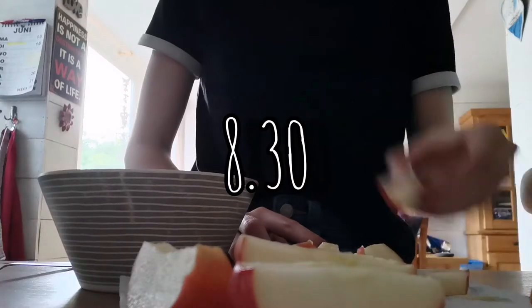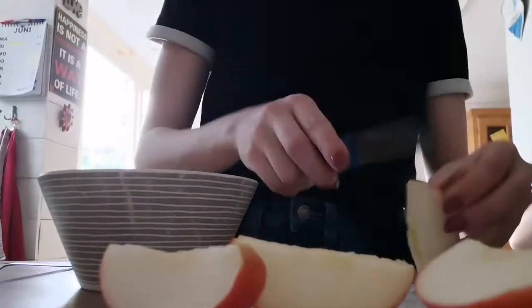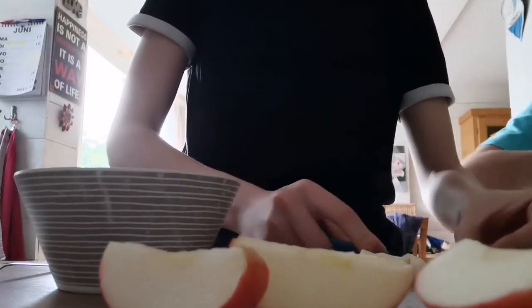After the walk, I made myself some breakfast. Usually I eat bread or some yoghurt with apples, so today I was going for the yoghurt.